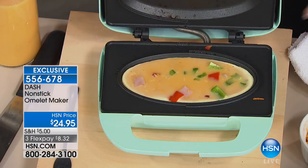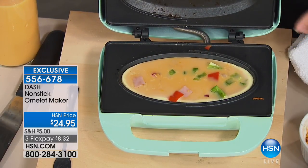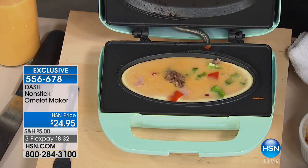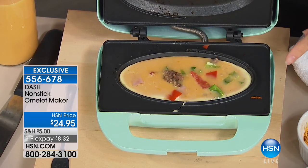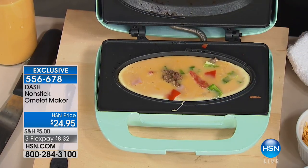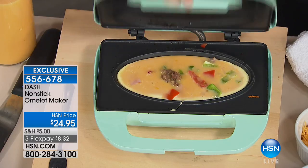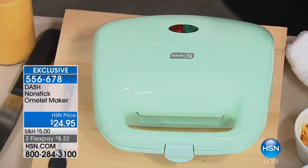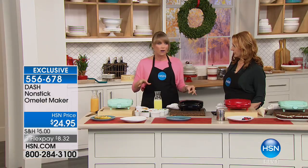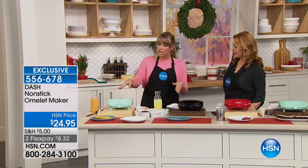I just revealed our first omelet. For our second omelet, I want you to put your toppings in the middle first — any toppings, whether it's sausage, bacon, whether it's spinach and feta, whatever you want to do. This is all nonstick. Then pour your scrambled eggs, or egg whites if you prefer, and then give it a close. It takes about six minutes. If you like your omelet runny, come back in about four minutes.